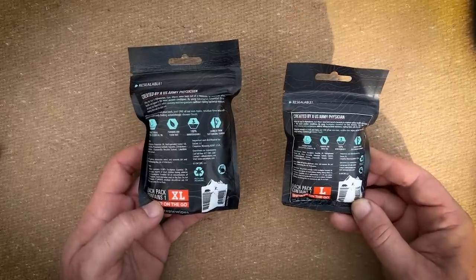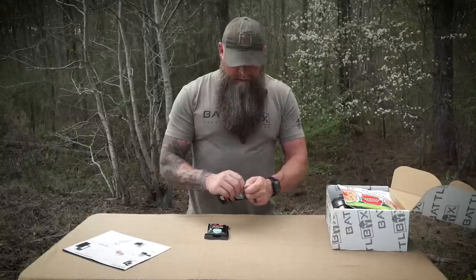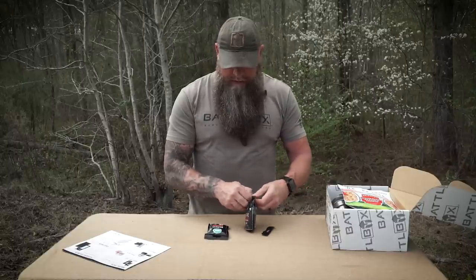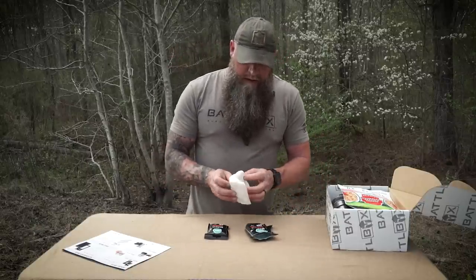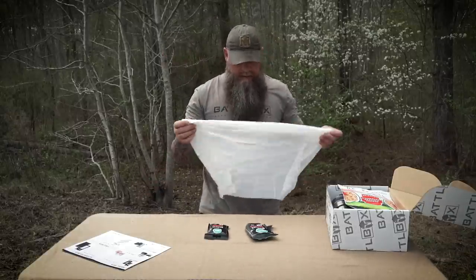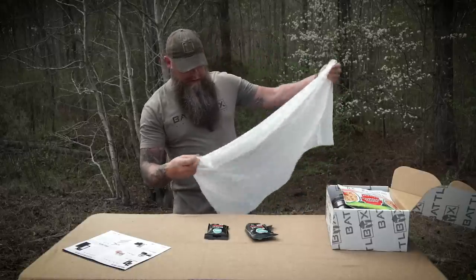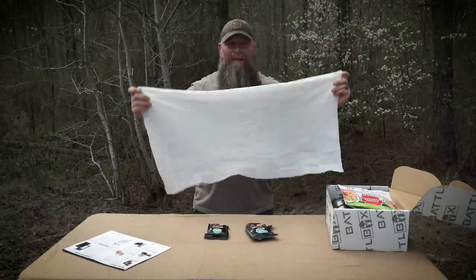Hygiene's a big deal no matter what you're doing. We gotta stay clean. Open up the extra large here, see how massive this thing is. After you're done cleaning game, or you need to clean gear, or clean yourself off, these things are great. They're super strong and massive. That's a big wet wipe.